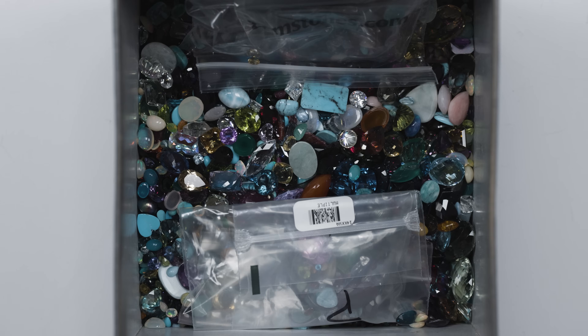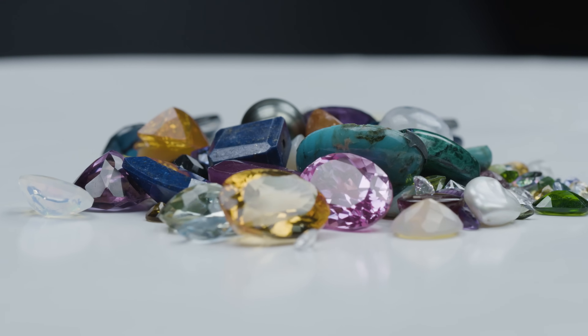Hey guys, it's Preston and Tom, and from what I understand, Tom has brought us something I think you're going to be very interested in. Let's get right to it. That's a lot of gem. What do we have here, Tom?